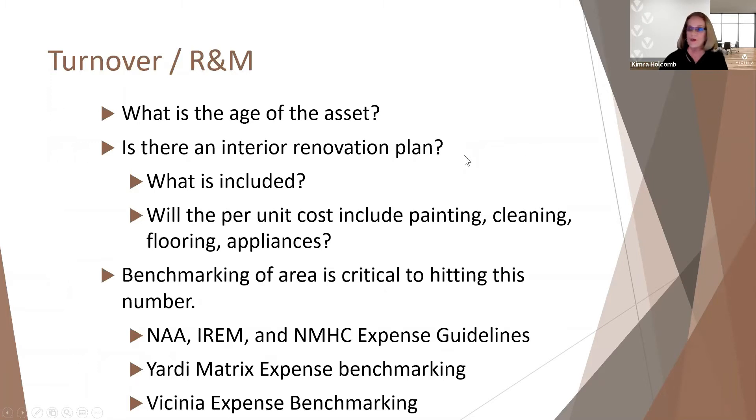Turnover in R&M — what's the age of the asset? Is it older, is it newer? There's a mistaken thinking that if it's a new property, there's no need for R&M, no need for turnover. Residents who move in break things — it is a given. Sometimes when you're taking over a new asset, there are things that aren't the way you'd think they should be. You might not have been the one to do that final walkthrough and accept the keys, but there are things that will break and you need to plan for those.